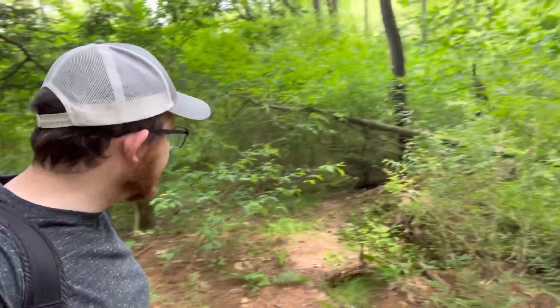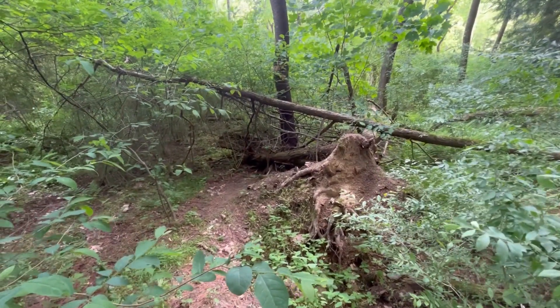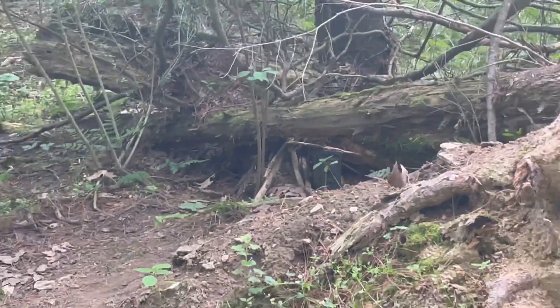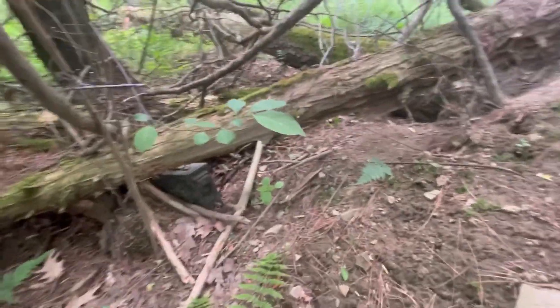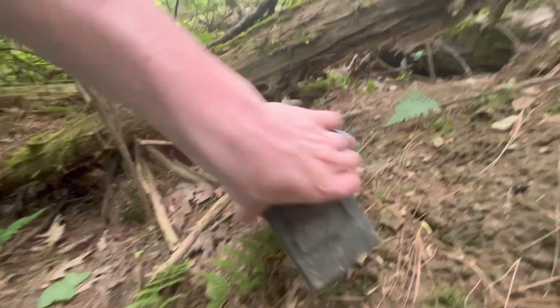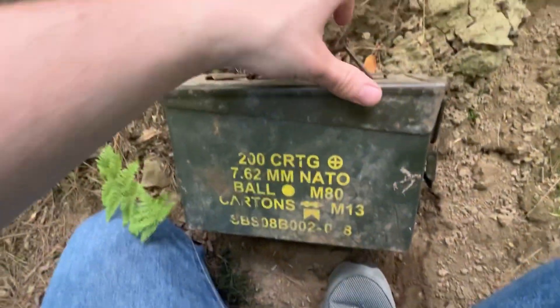Almost fell. I think we're probably pretty close right here. It says I'm like four feet from it, so I'm searching for it. Do you see it? You can pause the video if you want. I'm going to zoom in on it right there. So we're going to go get this, sign it, and put it back. Let's get in here — it's an ammo can.